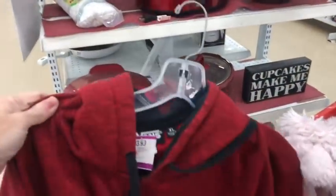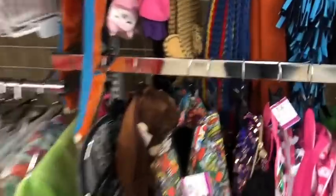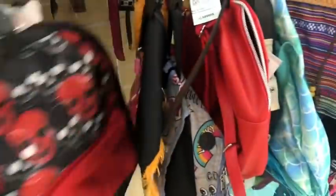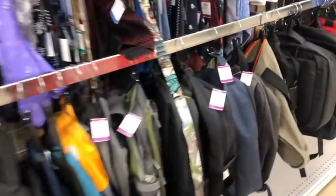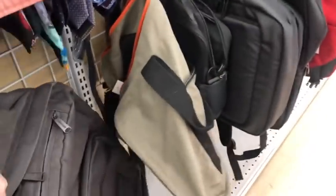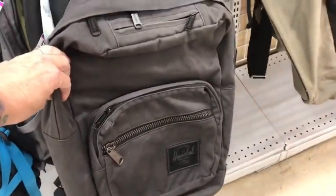Vans for $13.99 — I'll take a picture and send it to Reed, he might like that. Let's go to the backpack area and see if they've got anything cool over here. Not so much, just little kids' backpacks — they're cute though. Herschel's a really good brand for backpacks.